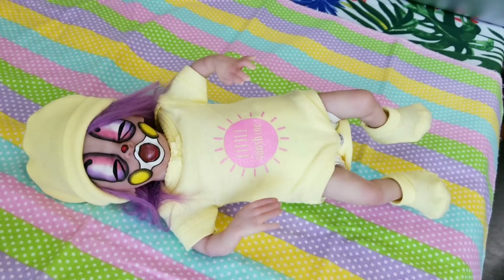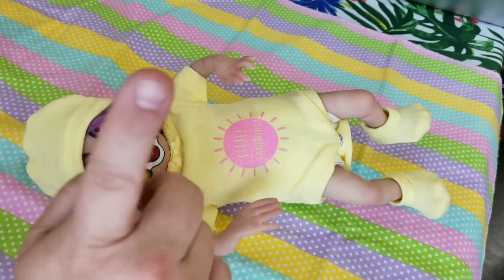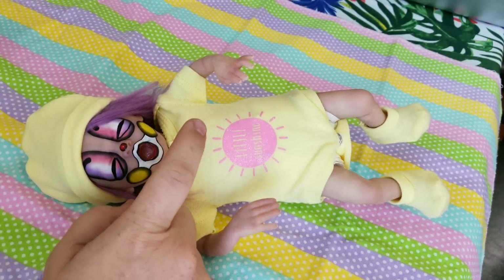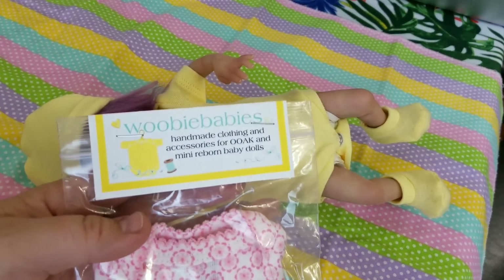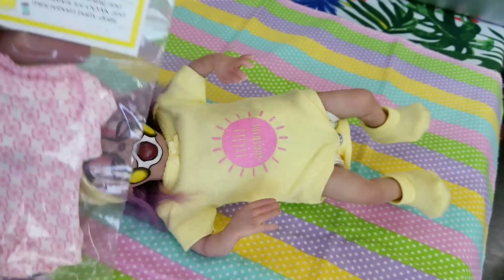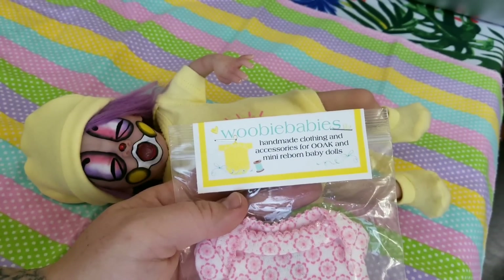Sprinkles got a package in the mail today. I ordered her a couple more outfits from this lady who makes these little outfits and they're so cute. We'll show you this one first. It's from Woobie Babies — that's where I get these little outfits from, I know people ask.